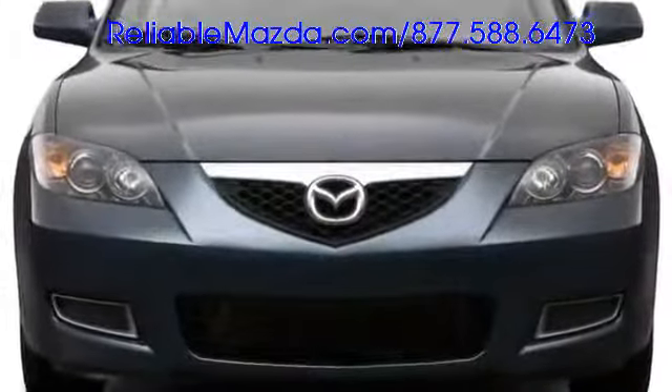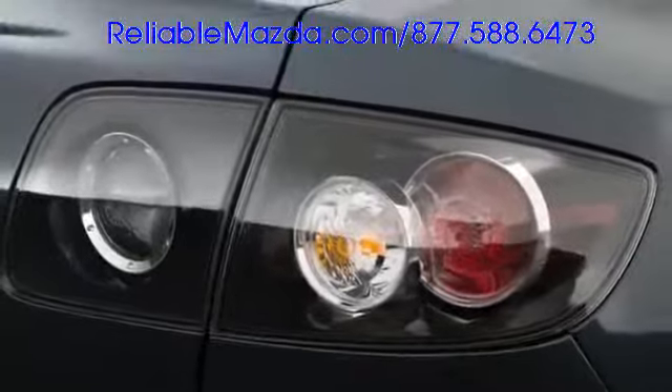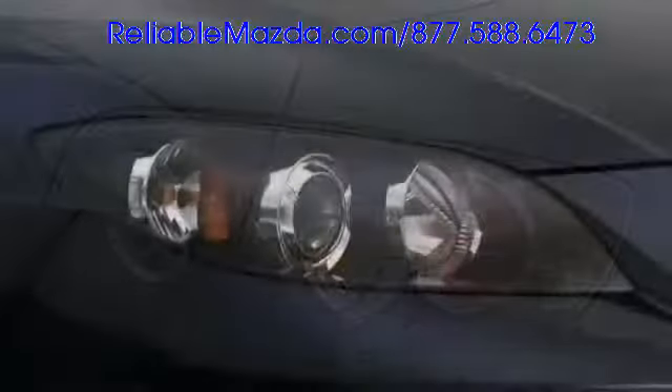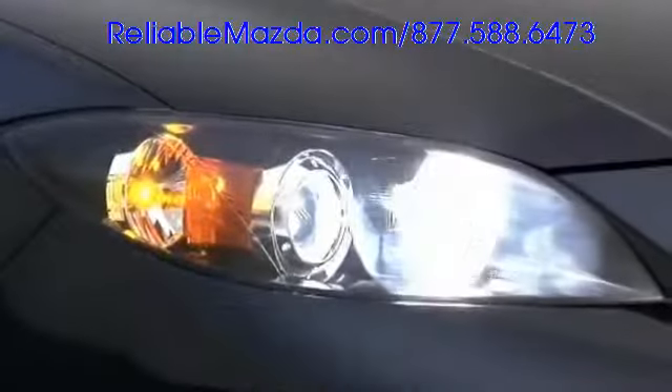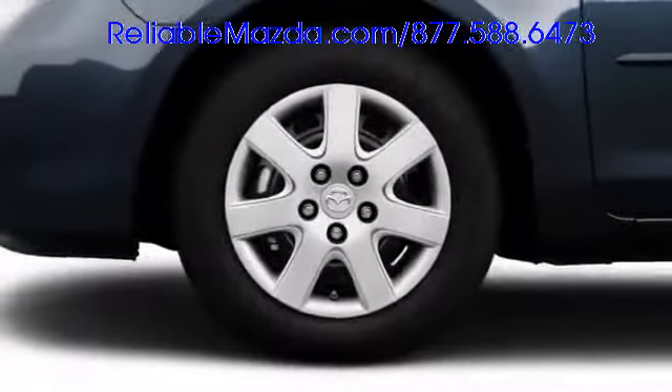Intricate details define the Mazda 3's exterior, from the honeycomb grille to the available clear-lens LED taillights. Grand Touring models include high-intensity discharge xenon headlights, and alloy wheels as large as 17 inches fill sharply defined fenders.